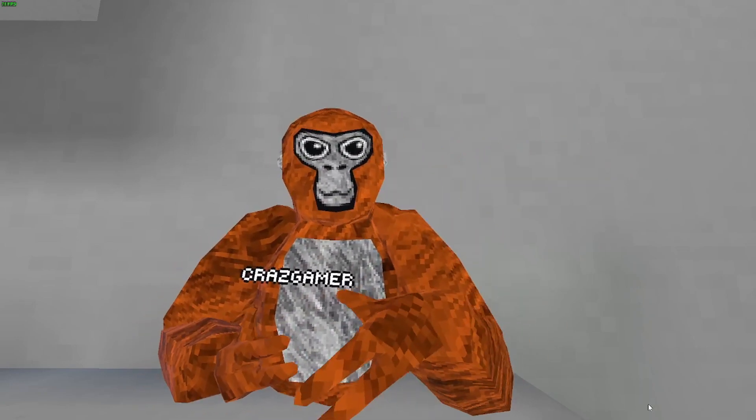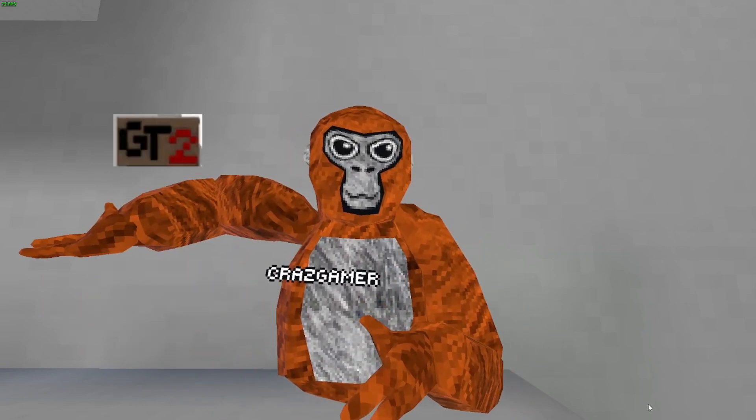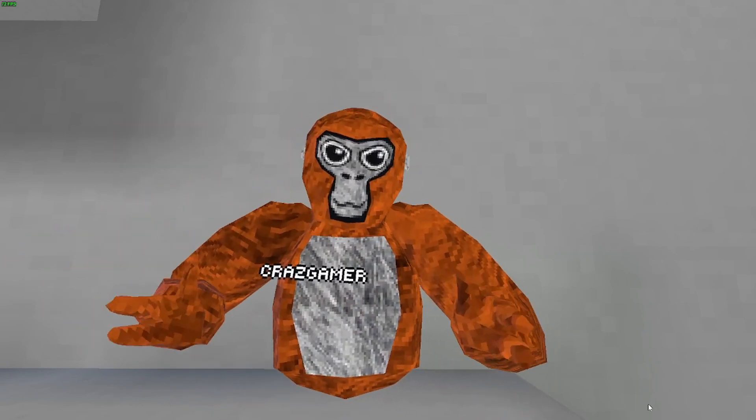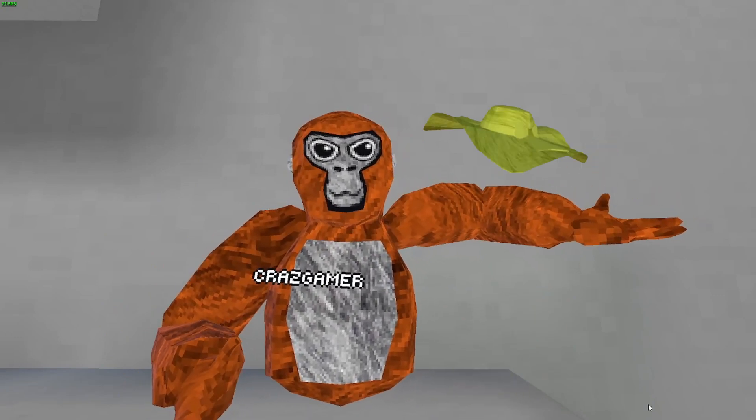The 6th rarest cosmetic in Gorilla Tag is the GT2 Badge, which is right here in my other hand. The 5th rarest cosmetic in Gorilla Tag is the Yellow Sunflower Hat, which is right here in my hand.